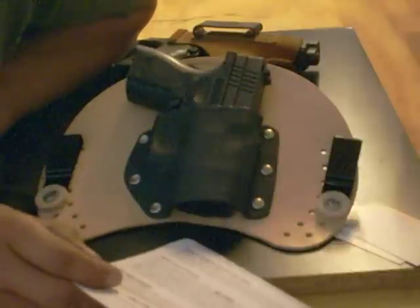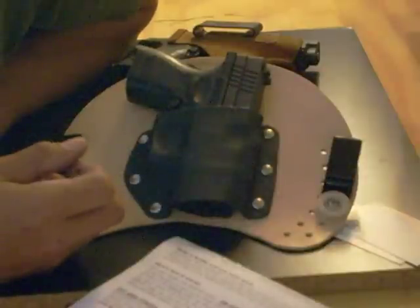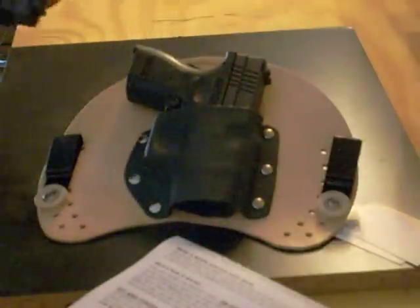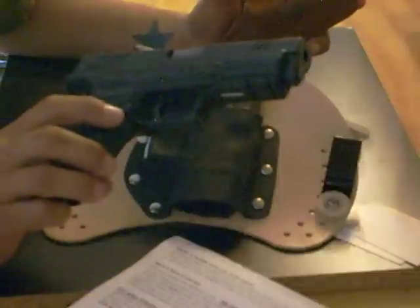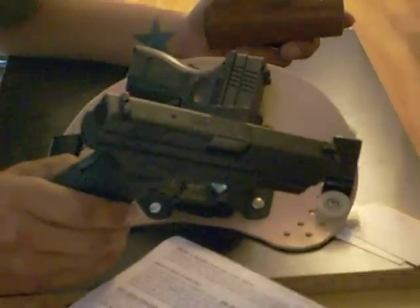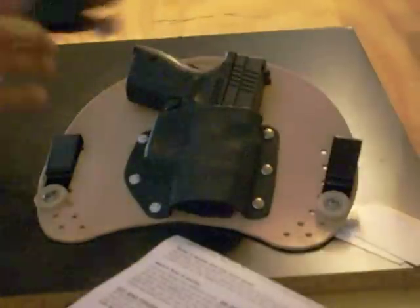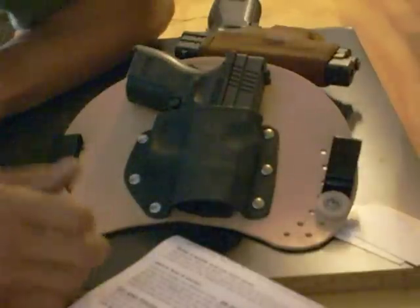I only have two pistols — or handguns — right now: the XD Subcompact and a 4-inch XD, which is either the Tactical or Service model. I forget which one it is. But it's a great little holster — gotta give them their props on it.